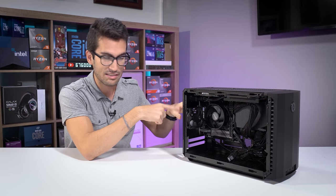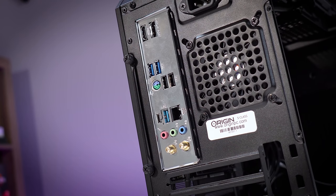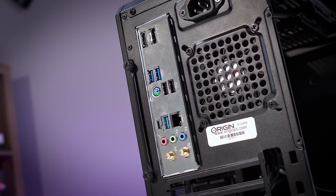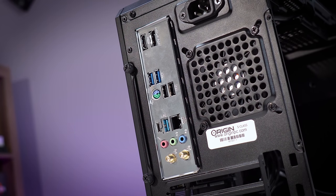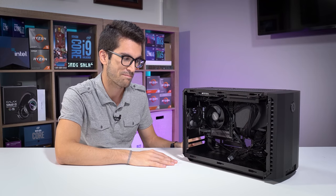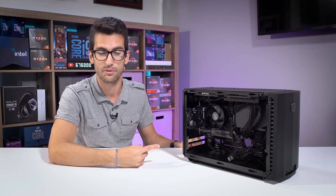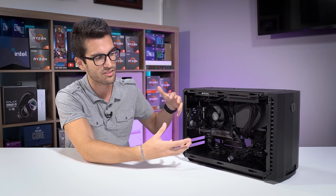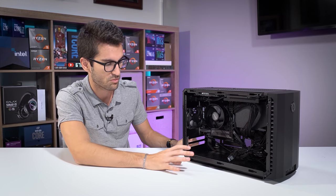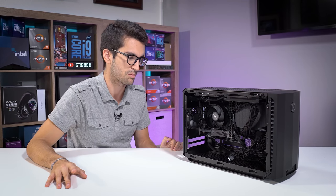The unfortunate situation here is that this motherboard doesn't appear to have a BIOS flashback function — at least I don't see anything back here that indicates it does. So we're going to have to swap the APU out with another older CPU that I know works natively, and then we'll update the BIOS that way. I'm going through all this up front because I have a really good feeling that is the only thing wrong with this build. Everything else is new, so there's nothing to warrant suspecting something terrible is wrong apart from simple software incompatibility — which is very easy to fix if you have an older CPU.